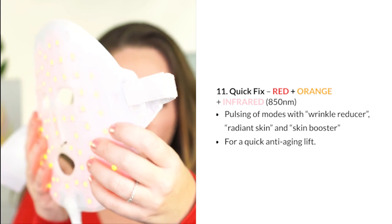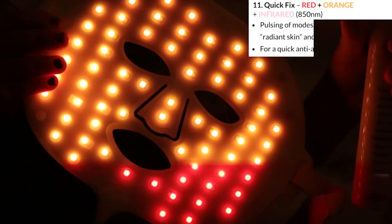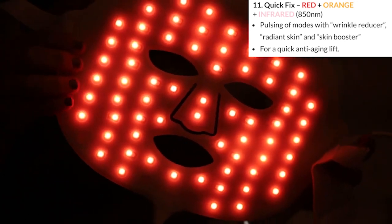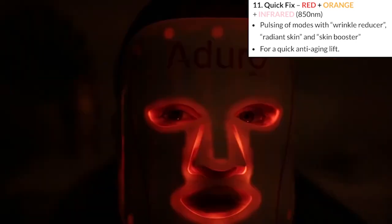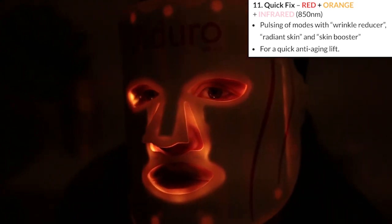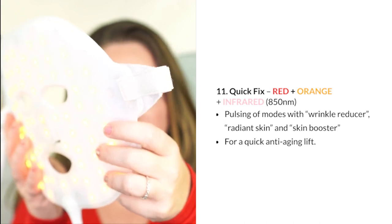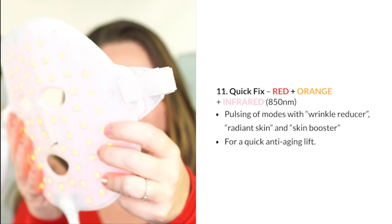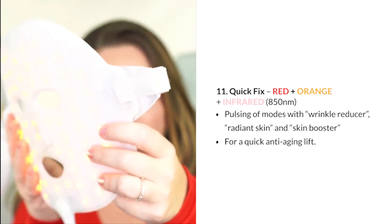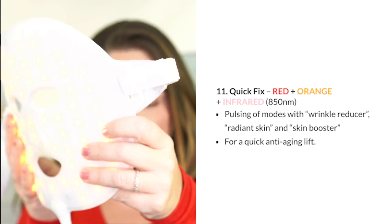Setting 11 is the Quick Fix, which pulsates between red, orange, and infrared at 850 nanometers. This is one of my favorite settings — pulsating light is known to help your cells absorb the light better. It combines the Wrinkle Reducer, Radiant Skin, and Skin Booster modes for a quick anti-aging lift. If your concern is anti-aging, this is definitely the most powerful anti-aging mode.